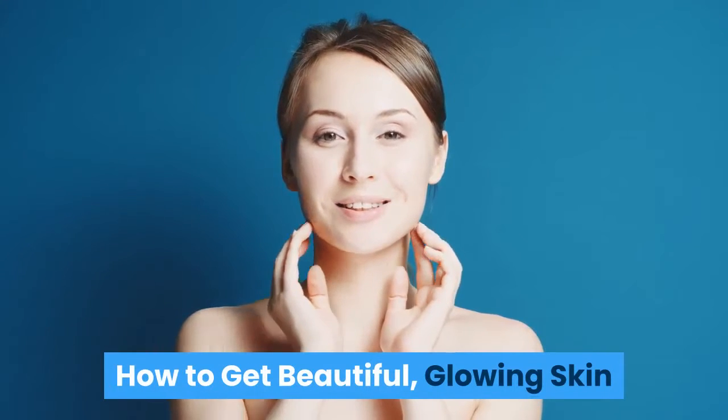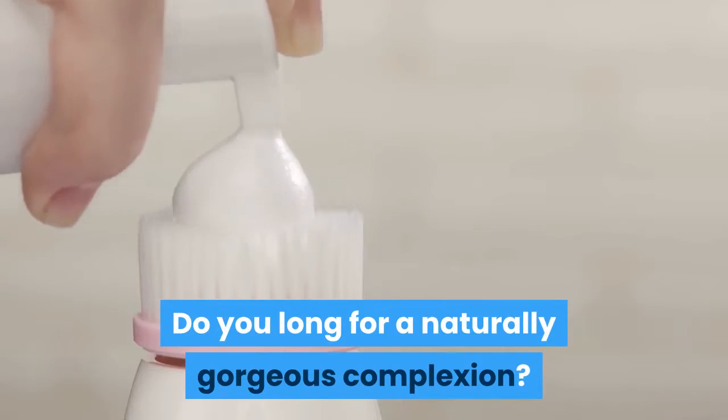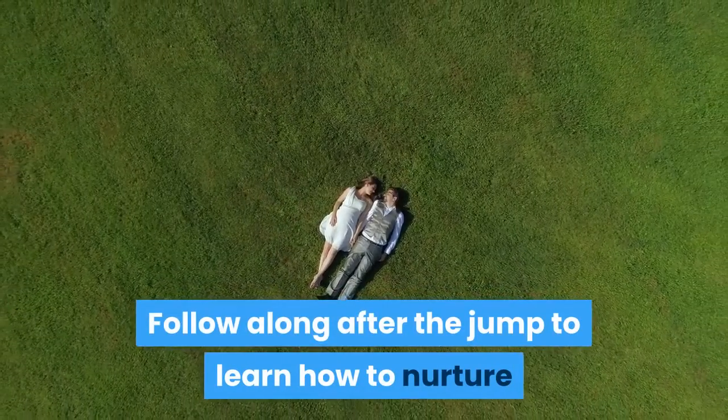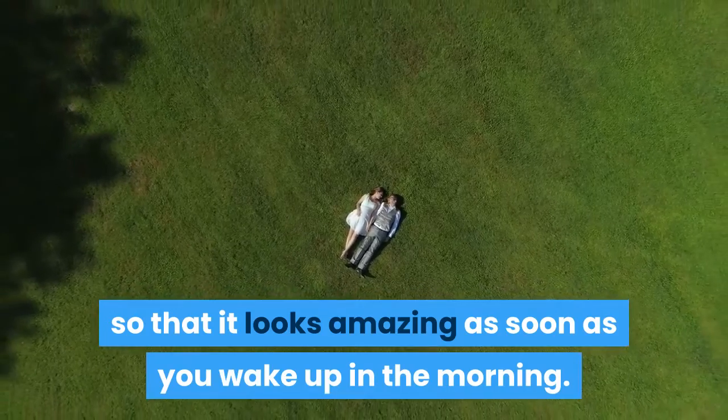How to get beautiful glowing skin. Do you long for a naturally gorgeous complexion? Do you wish that you had absolutely beautiful glowing skin? Follow along to learn how to nurture and protect your skin so that it looks amazing as soon as you wake up in the morning.